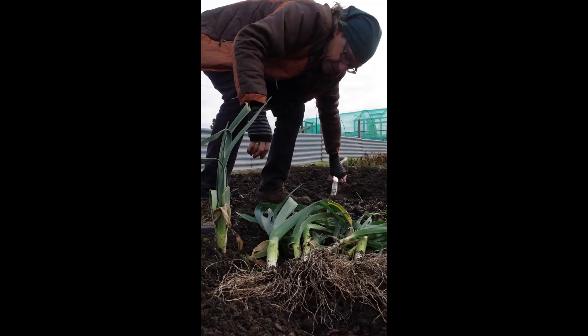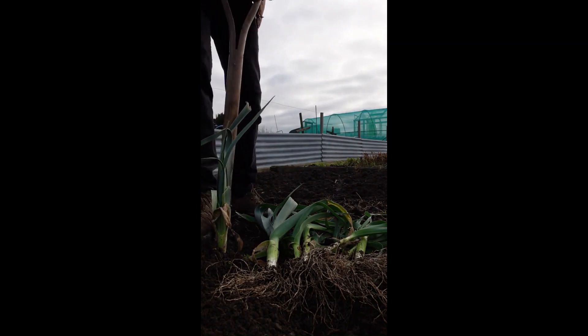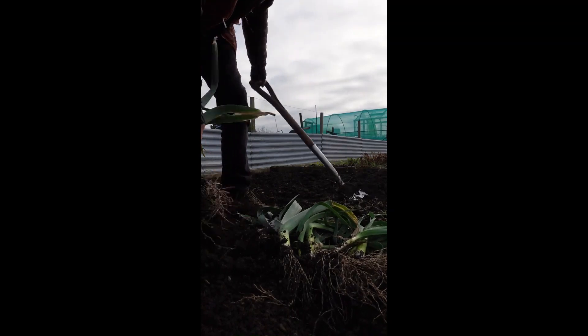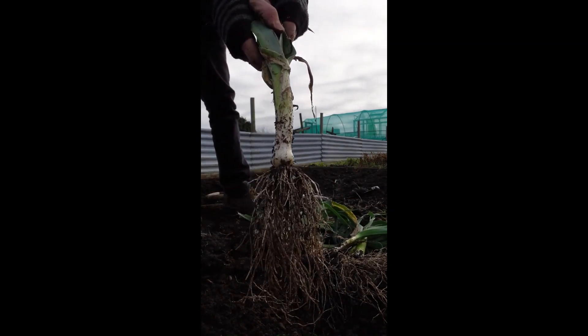Leek of the week. Still some leeks left to keep it going for the next few weeks.